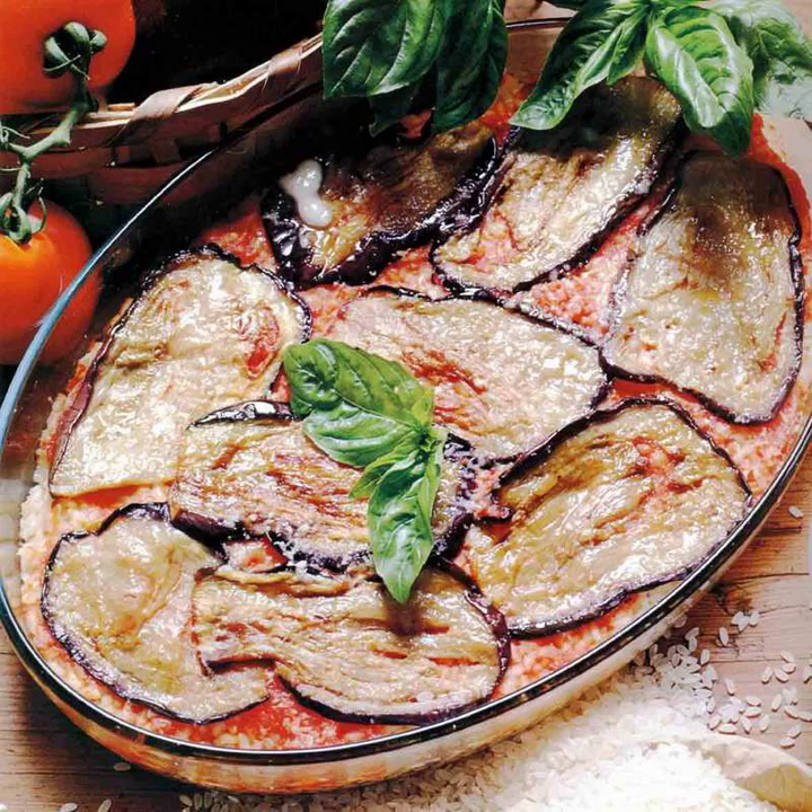The dish consists of sliced eggplant, pan fried in oil, layered with tomato sauce and cheese, and baked in an oven. In some versions, the sliced filling is first dipped in beaten eggs and dredged in flour or breadcrumbs before frying. Some recipes use hard grated cheeses such as parmigiano, while others use softer melting cheeses like mozzarella, or a combination of these.